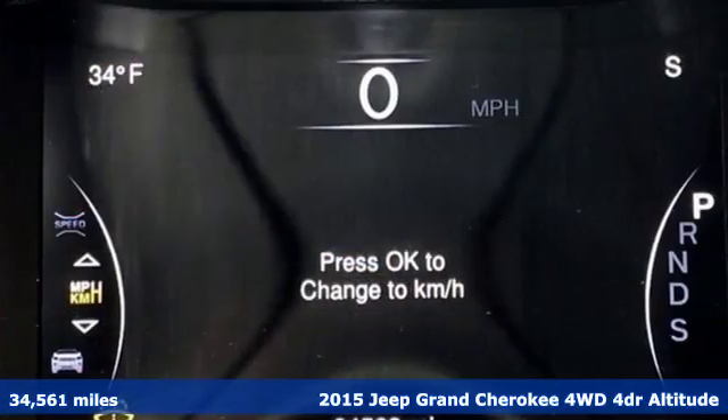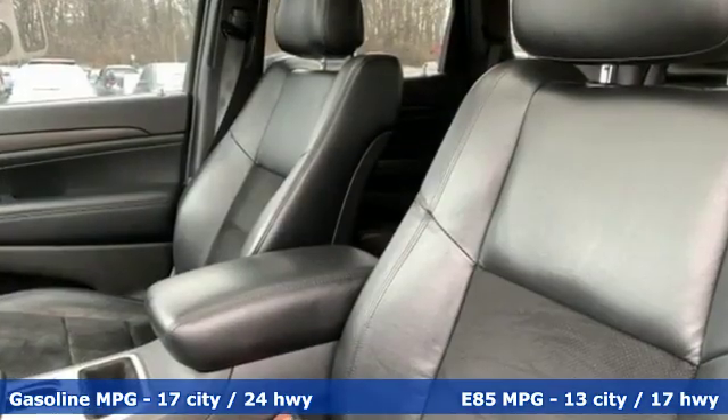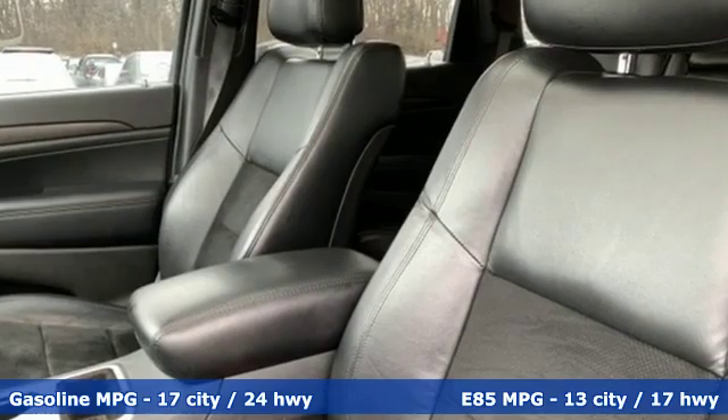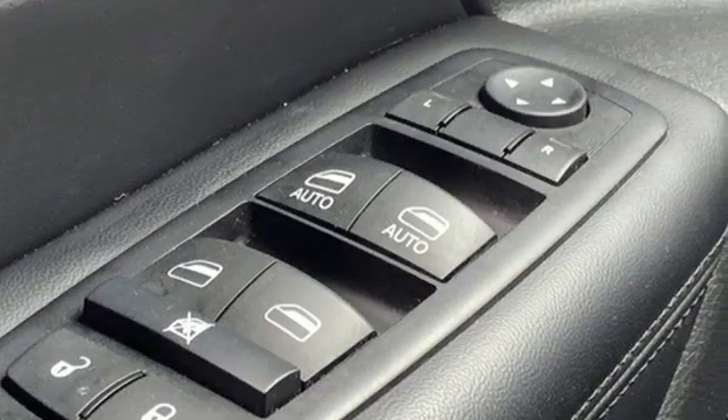A great vehicle is comprised of great features like these: streaming audio, power heated mirrors, dual zone climate control, configurable instrument gauges, and doors and push button start proximity key.